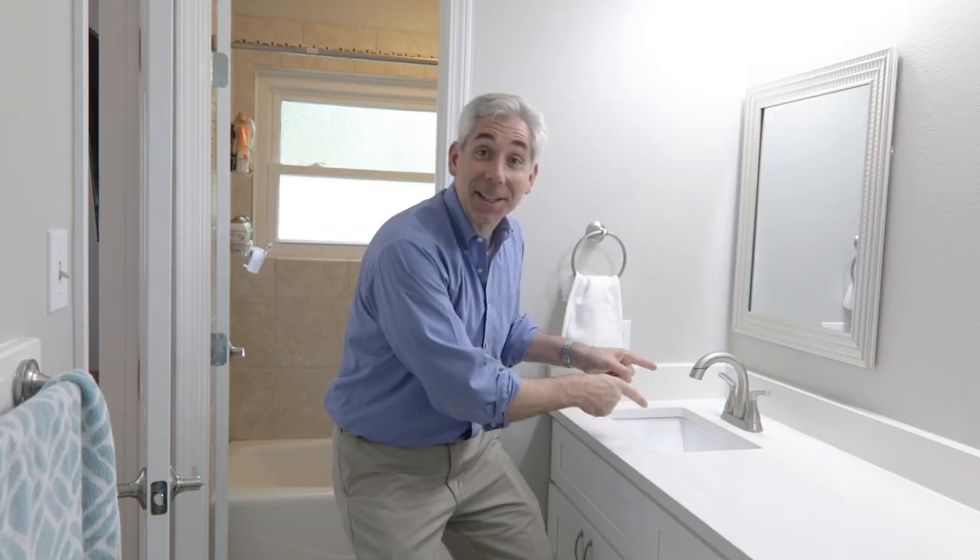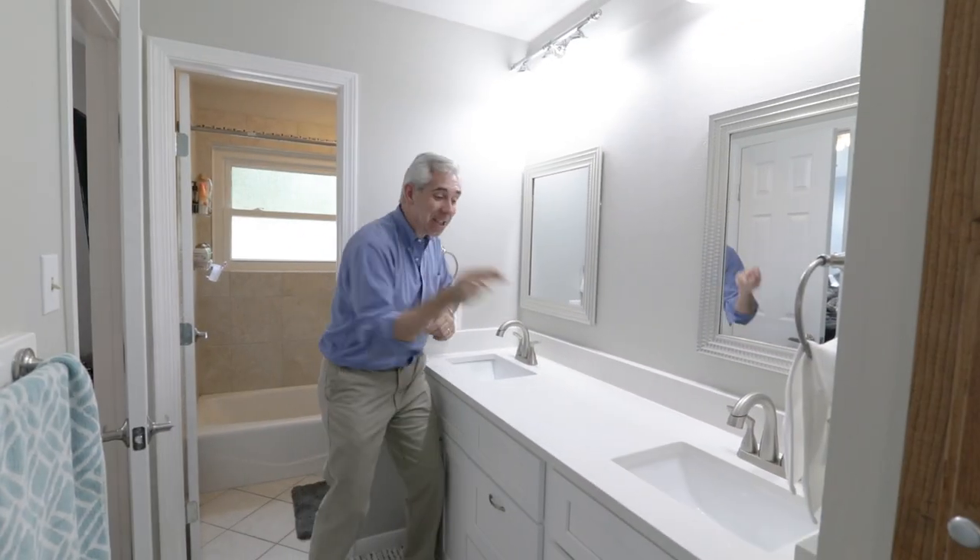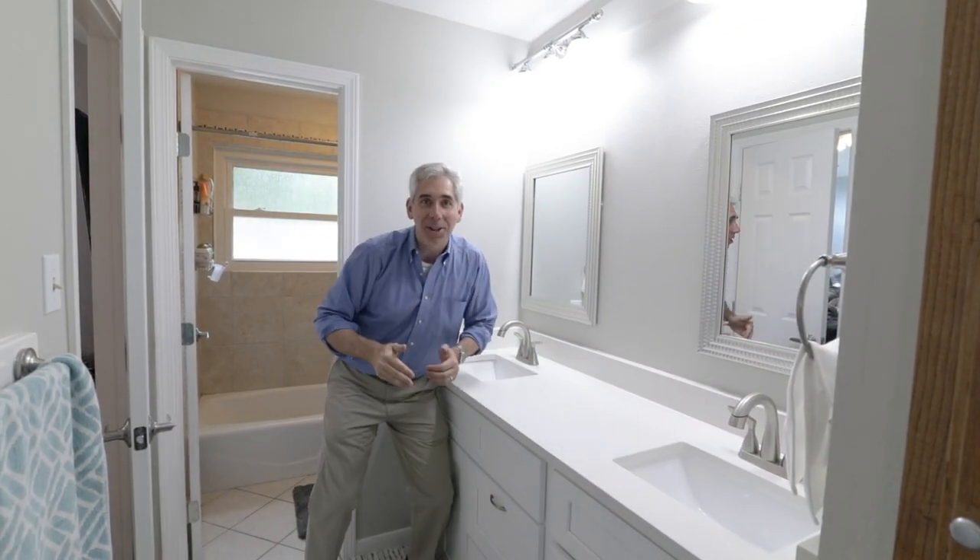Check out this gorgeous sink. But wait, there's more. If you act quickly, I'll include a second sink at no additional charge.